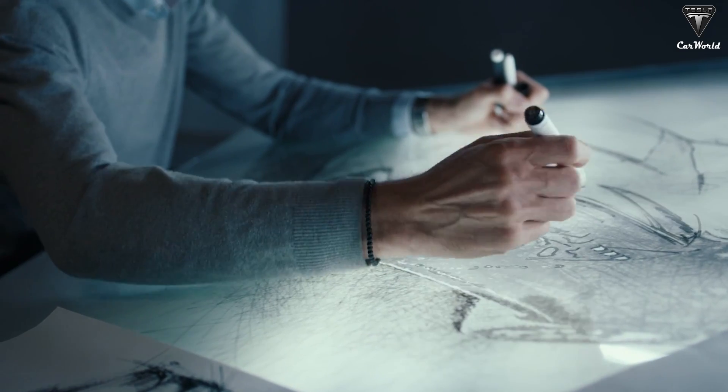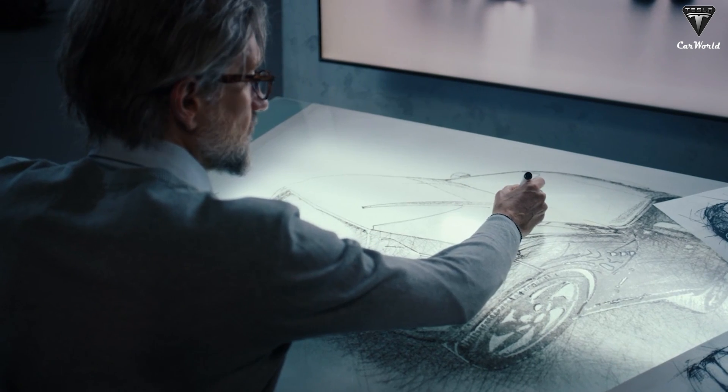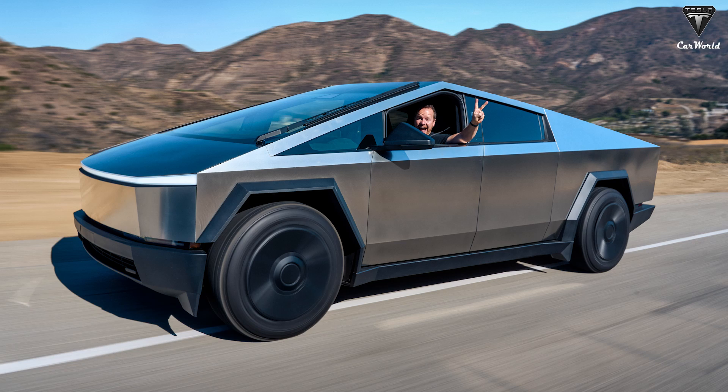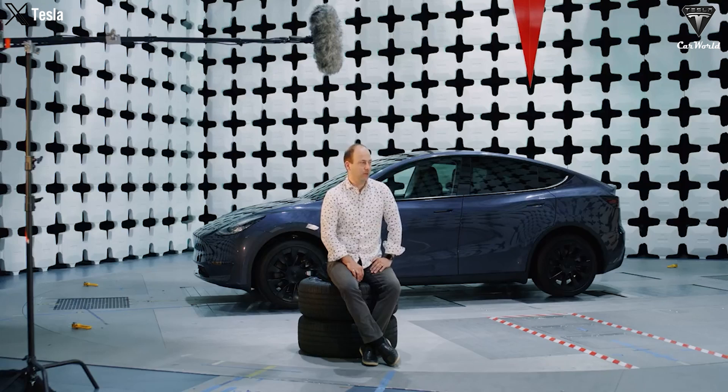The design of the Model Y Juniper also promises to be a standout. While there's no official info yet, rumors suggest it may blend design elements inspired by the Model 3, the second-generation Roadster, and even the Cybertruck. These influences could create a unique and modern look that's sure to turn heads on the road.